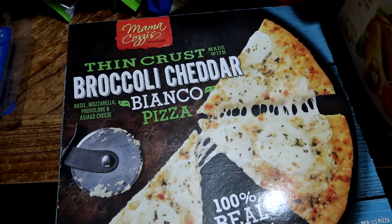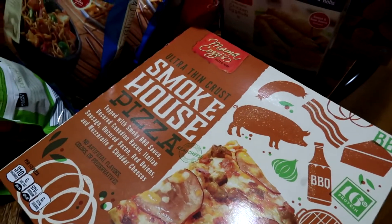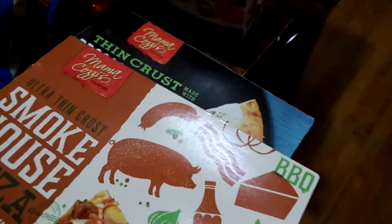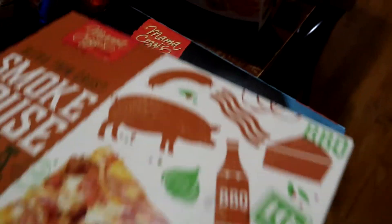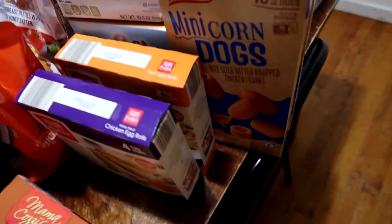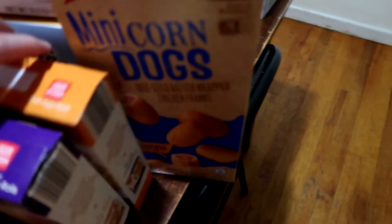We're also going to try this broccoli cheddar Bianco pizza. After we watched Inside Out we actually made a pizza with steamed broccoli on top of a really cheesy six cheese pizza — I liked it. This is not that, but it looks similar because it has green mixed in. The crust is broccoli and the rest is supposed to be like a normal cheese pizza. It's going to be a surprise for Matt. We also have two boxes of mini corn dogs because again, we're in and out this week.